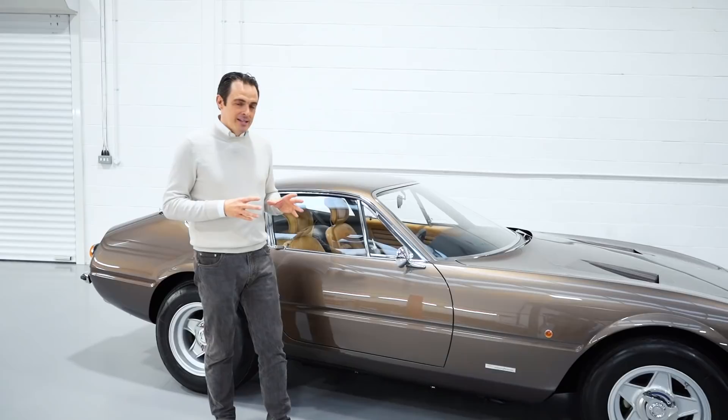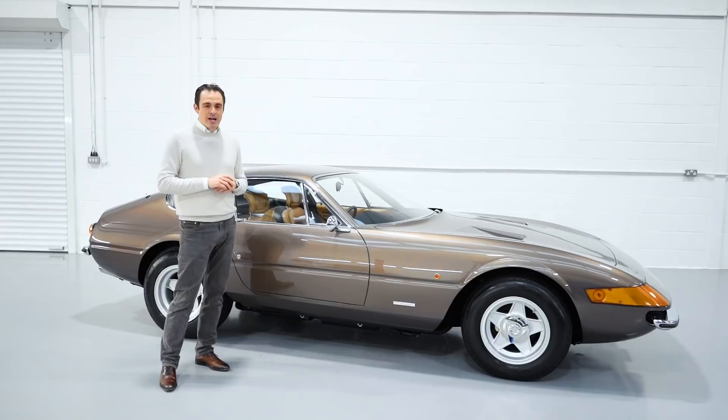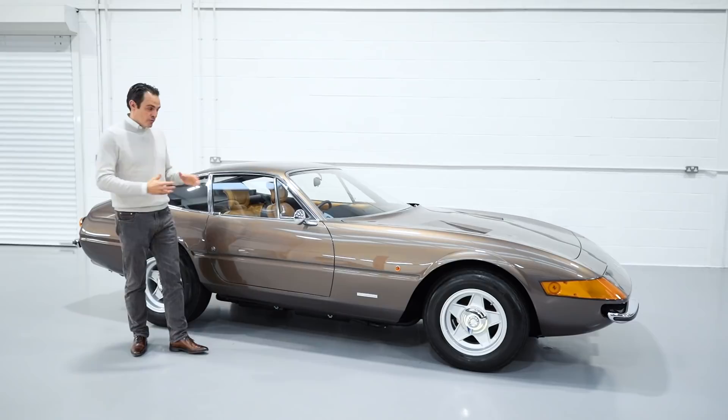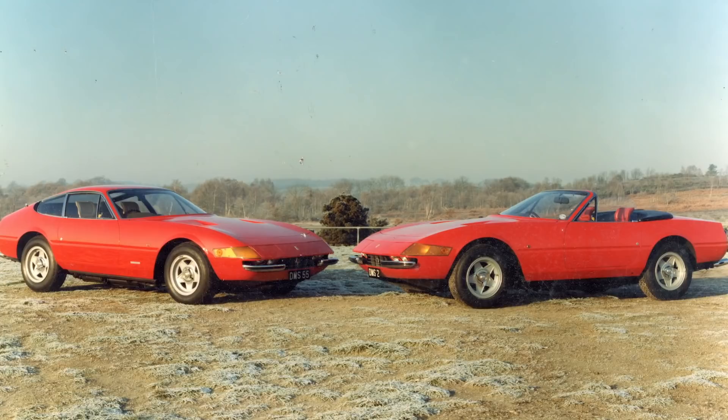Dudley at the time owned one of the seven right-hand drive Daytona Spiders, and that particular car was in Rosso Corsa — or as some of us know it, Ferrari red. Dudley decided to repaint this beautiful Morone car into a matching Rosso Corsa to match his Daytona Spider.